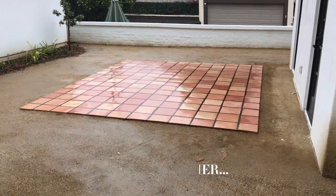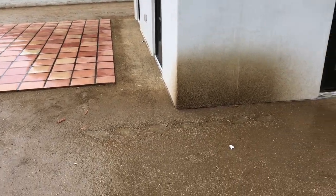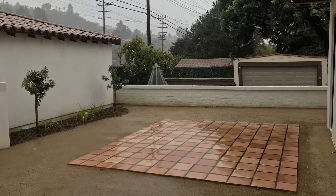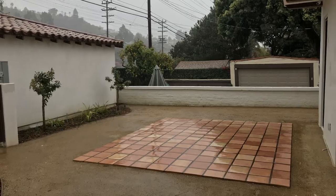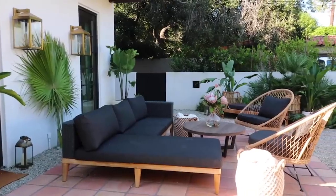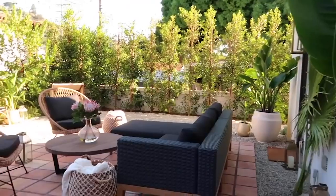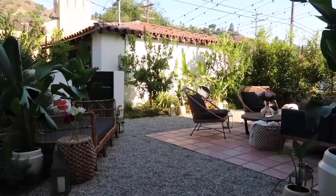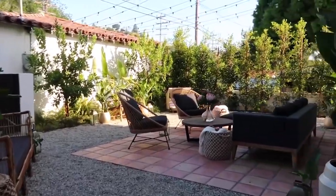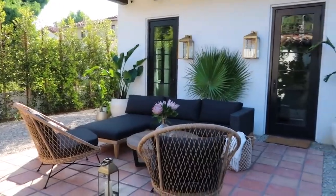Our backyard has come a long way. We moved into our house three years ago and our yard was a sad situation. Then two years ago we shared a small backyard renovation here on YouTube — we added stones over the DG, lots of plants, hedges, and some furniture. It was an improvement but it wasn't really practical as a play space for our kids.